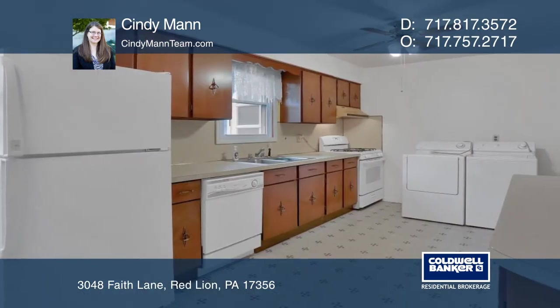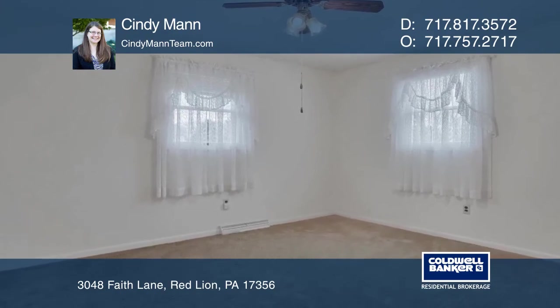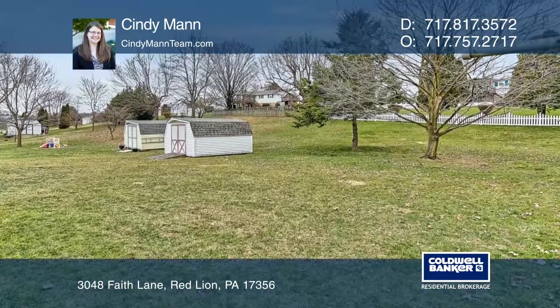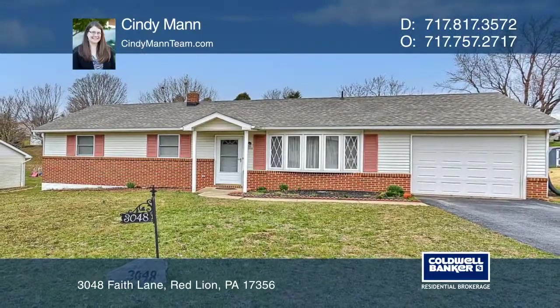But it does need some updating inside, so here's your chance to show off your decorating skills. It's priced well below market value for an updated rancher, so channel your inner Joanna Gaines and make this your dream home. Call Cindy Mann to learn more.